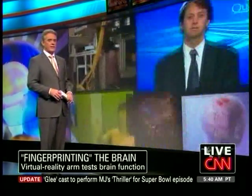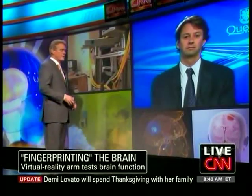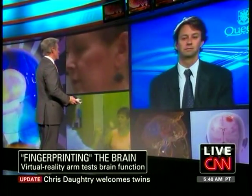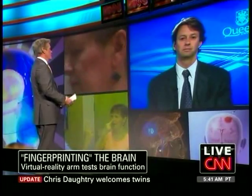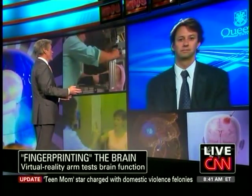Joining us this morning from Kingston, Ontario is the developer, Dr. Steven Scott. He presented his machine at a neurological conference in San Diego earlier this week. We should point out for folks at home that each year in the United States, 1.7 million people suffer some sort of traumatic brain injury.